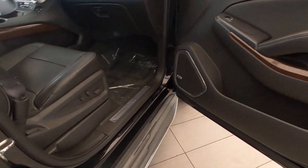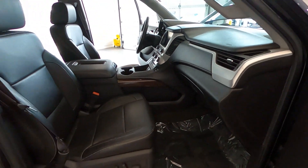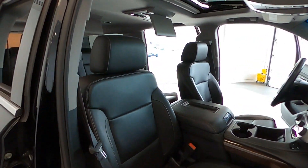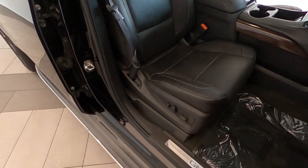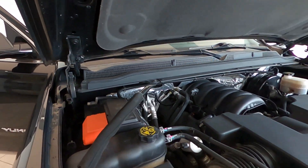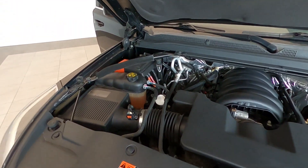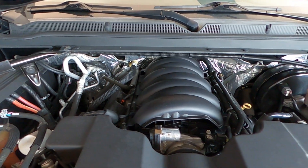Call us today at 847-984-1433 to schedule a private or virtual presentation of this amazing extra clean and super loaded 2015 GMC Yukon XL SLT with four-wheel drive. Out-of-state transactions handled completely online, fast and easy. Thanks again for watching — remember to like us on Facebook and follow us on Twitter and Instagram.